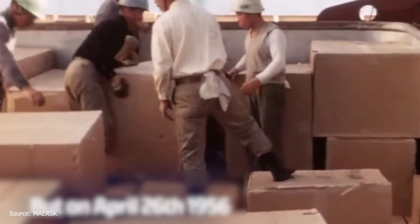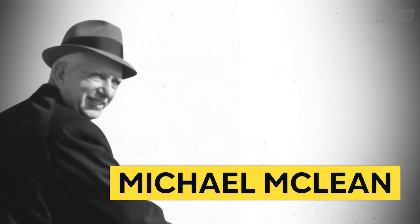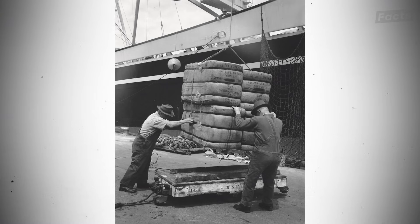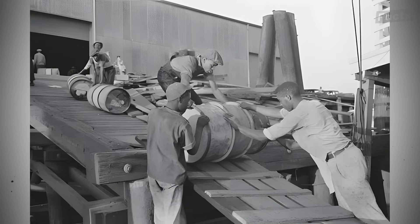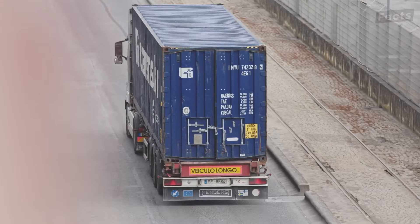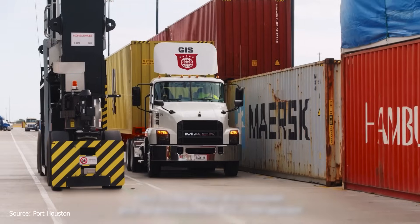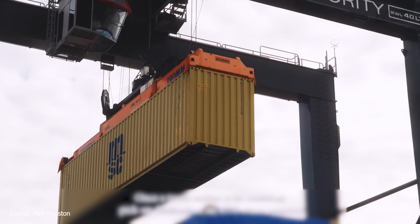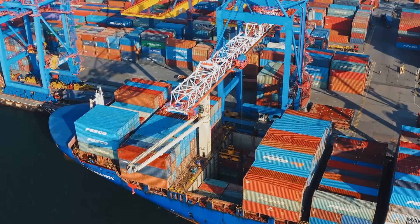That was until 1956. That year, Malcolm McLean, the owner of one of the largest trucking companies in the United States, had an amazing idea. Because the time required to load and unload ships was the biggest factor in high shipping costs, he thought of an idea where a truck could just drive up to a port, have its load picked up by a crane, and then put onto the ship. Offloading would just work in reverse.